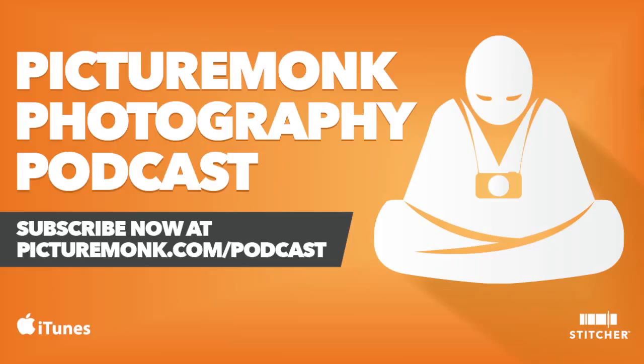Question number one is from Will Brinsky: 'What flash unit would you recommend for a beginner?' That's a really good question. My previous flash — probably a $30 off-brand unit — died from battery corrosion inside, which gave me the excuse to order the flash I'd been wanting for a long time: the Yongnuo — Y-O-N-G-N-U-O — I'll just call it the Yongnuo flash.